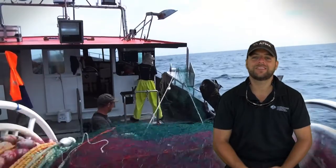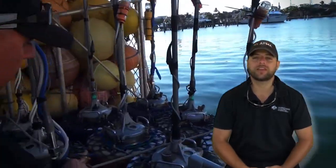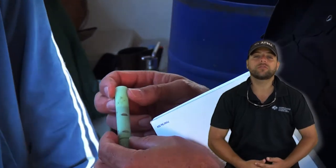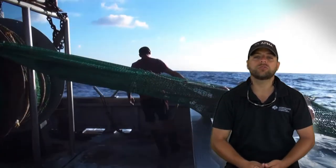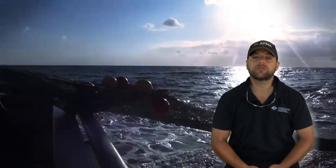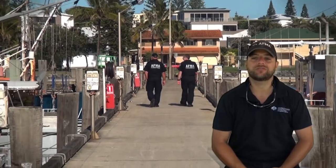G'day, Observer Dave. Today I'm teaming up with two senior fisheries officers from AFMA's National Compliance and Enforcement Program. We'll run you through a typical inspection on board a domestic fishing boat. I'll go over what you as an operator or fish receiver can expect throughout the process, and I'll also cover the role you can play to help make the inspection as efficient as possible.